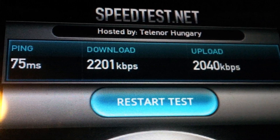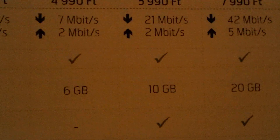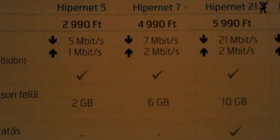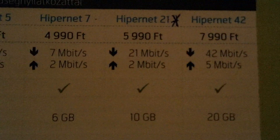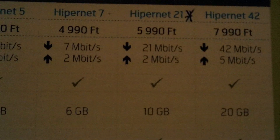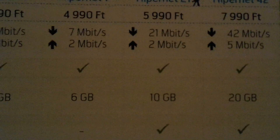So the tests continue on Hipernet. Here's the speed you can achieve, either modem or mobile. You get 5 meg max, 7 meg, 21 meg max, and 42. We run 42 on the netbook, and this Galaxy we're running now is capped at 21, so we can have a maximum of up to 21 megabits download.